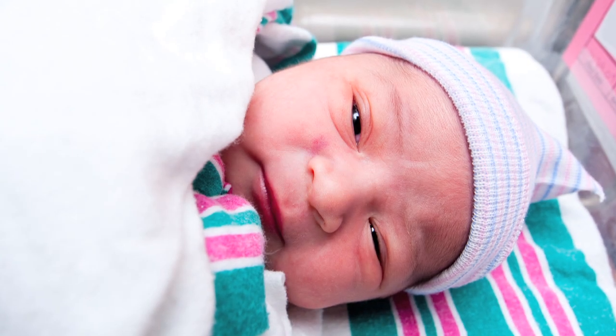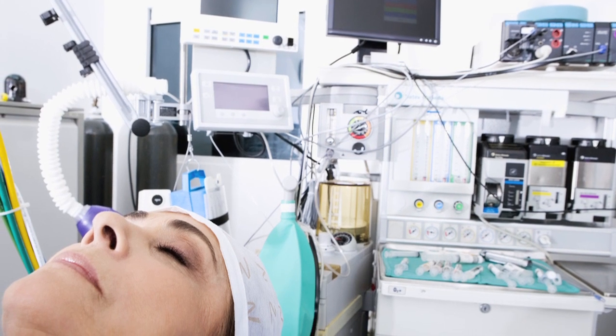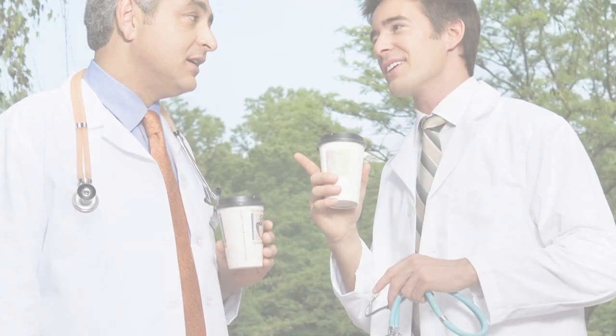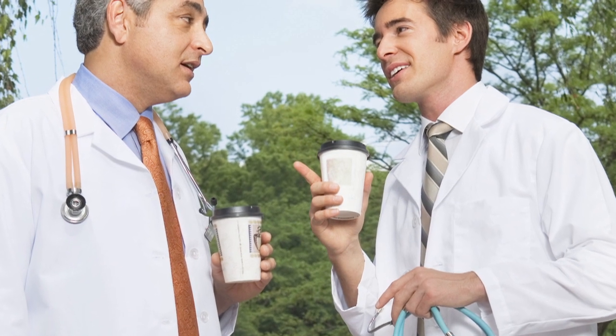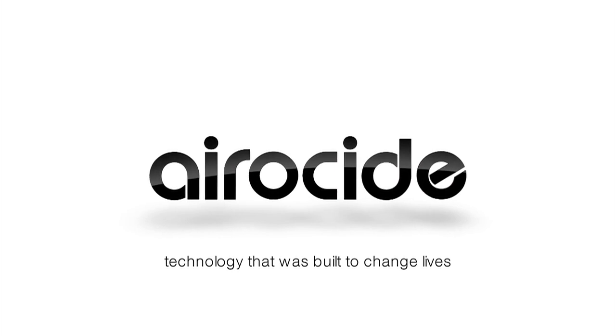From critical places like neonatal, ICU, organ transplant rooms, and surgical theaters, to even public spaces like waiting rooms, the reduction of contagions and contaminants is astounding. Health is at the beginning of health care. That's what we are all about. And we know you are too. Aeroside — technology that was built to change lives.